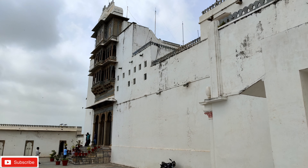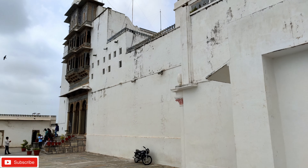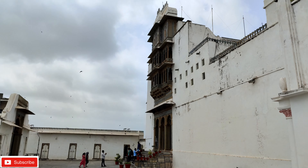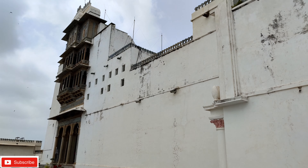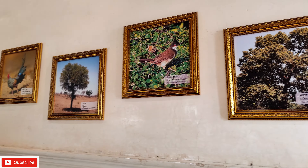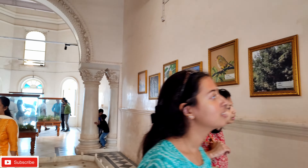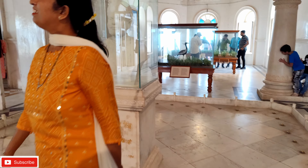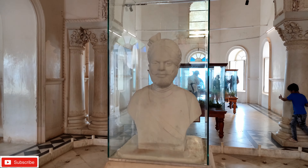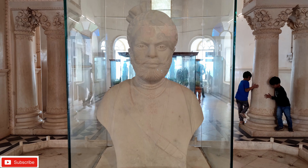Maharana Sajjan Singh Ji had built this palace in 1884, and that is why it is named Sajjangad Palace. Inside, there is a small museum with pretty good paintings. This is a portrait of Maharana Sajjan Singh Ji, who commissioned this palace.